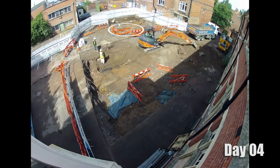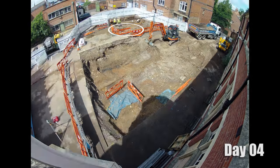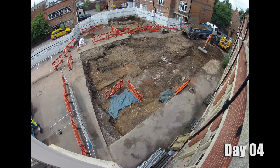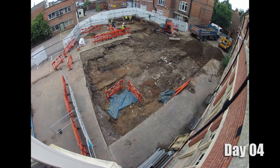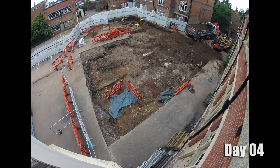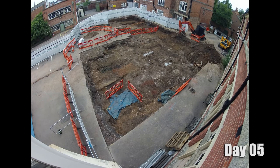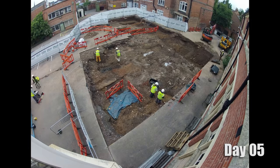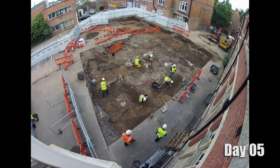Some more barriers have just gone in, but towards the top of the screen there are some more orange barriers. What's up there? That's where Richard's grave is at the top of the screen and the orange barriers are showing the extent of where we've uncovered the archaeology. You'll see the digger working its way back towards the top right where the exit is. So what's different here compared to the 2012 dig?